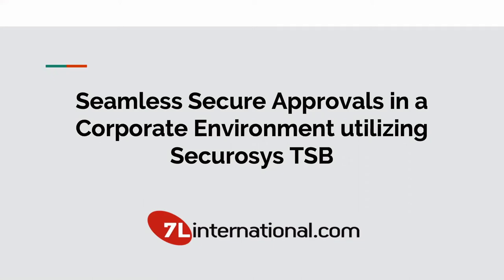Hello, good morning. My last name is Lavianos, so it's quite difficult, I understand. As Robert said, we're quite excited about the Transaction Security Broker, the TSB. We present a solution that we have that basically utilizes TSB in order to create a platform that we can introduce secure approvals inside a corporate environment as seamlessly as possible.